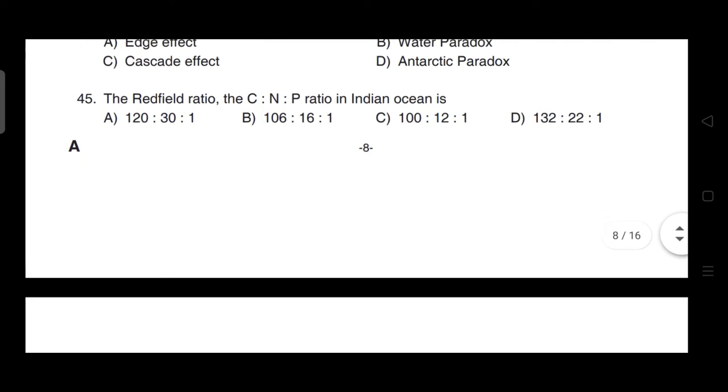The Redfield ratio — the carbon:nitrogen:phosphorus ratio in the Indian Ocean — correct answer is option B — it is 106:16:1.